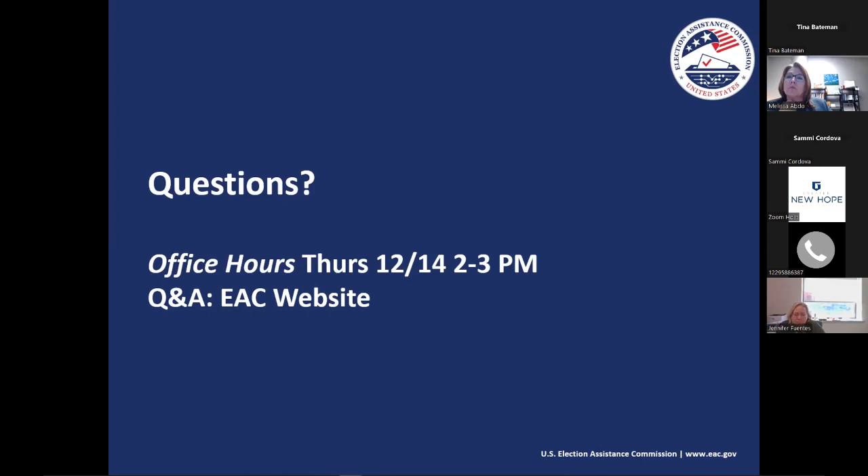To clarify: the office hours are from 2 to 3 p.m. on December 14th, and the mini grant webinar will start at 3 p.m. today.